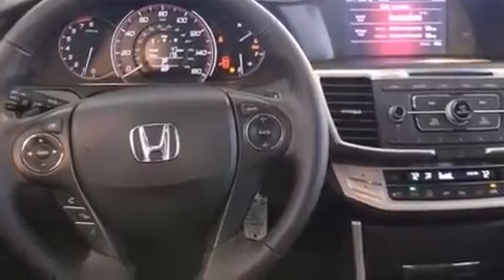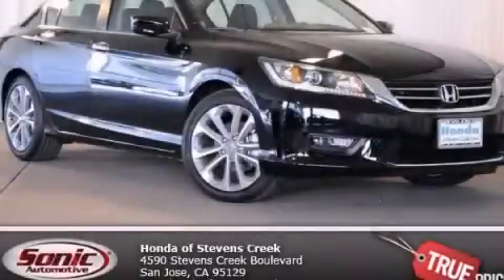Additional features include traction control, keyless entry, and a power driver seat. With an EPA estimated rating of 36 miles per gallon on the highway, this automobile helps leave money in your pocket where you want it. Please call us today for more information on this great vehicle.